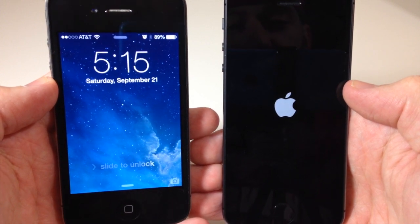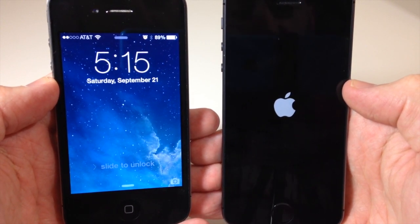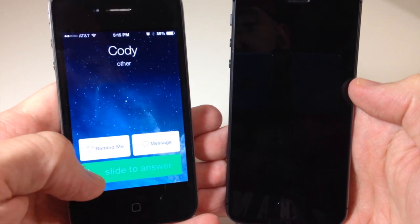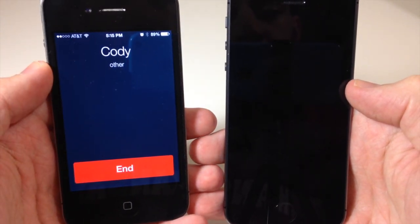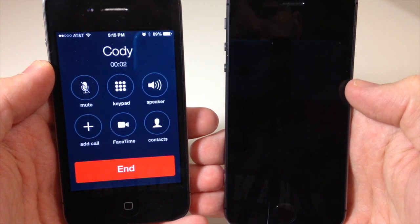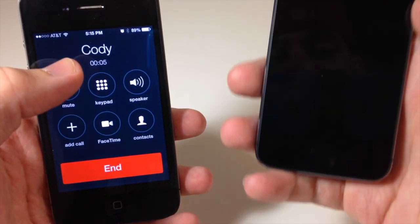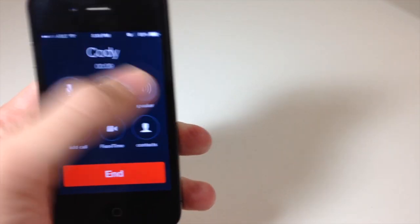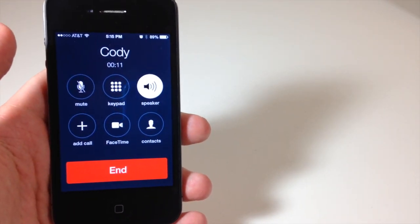You're going to see that this phone is about to ring when this restarts. So you can see there — now I'm going to slide to answer it. You'll be able to tell that this is actually making the phone call even though it's a black screen. I'll put it on speaker. What's up? So there you go.